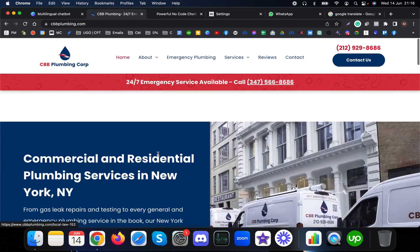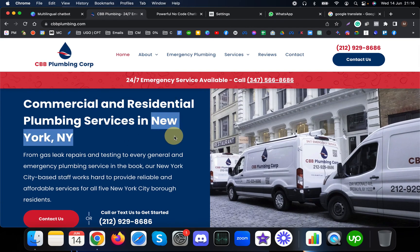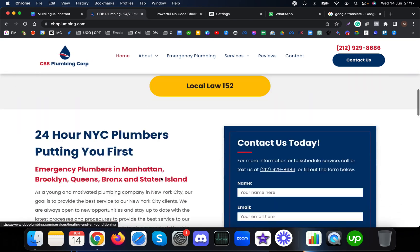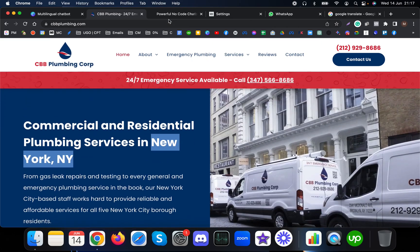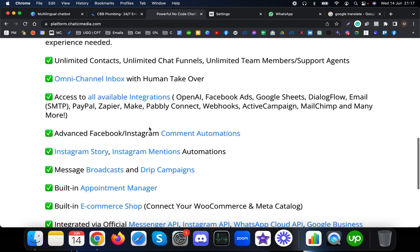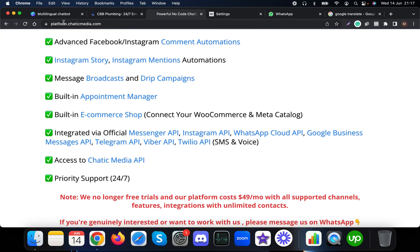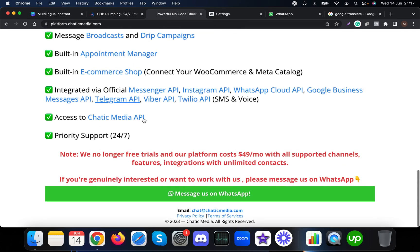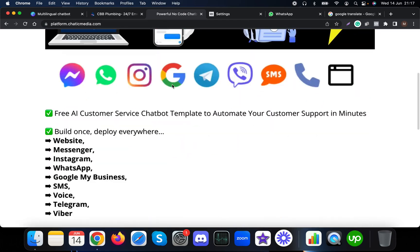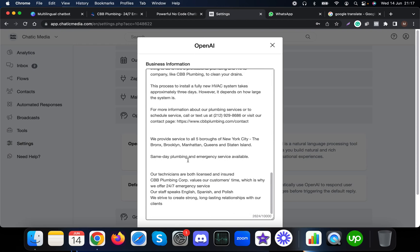For this demo we created a customer service chatbot for a business called CBB Plumbing Corporation, which is based in New York City. We have provided all the information about this business to the chatbot. This particular chatbot is created using our platform called Chatting Media. If you want to learn more, you can check the link platform dot chatting media.